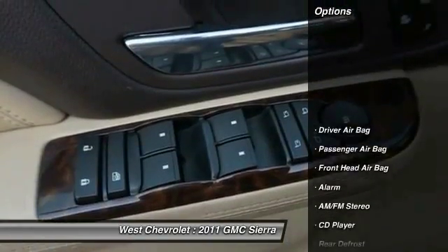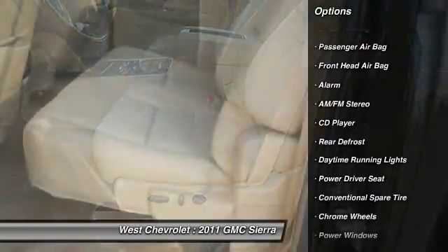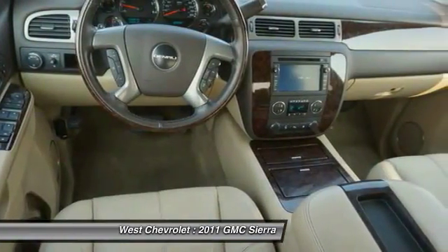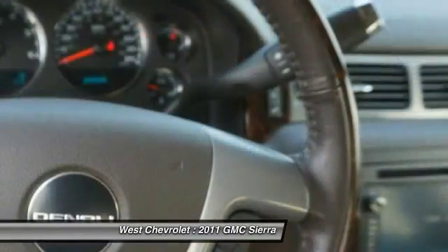Here are some of this vehicle's great options: steering wheel audio controls, CD changer, power passenger seat, keyless entry, all-wheel drive, traction control, remote engine start, navigation system, tow hitch, and stability control.